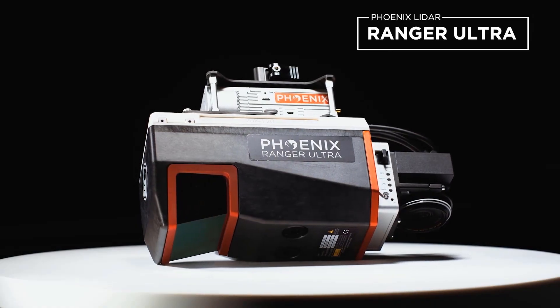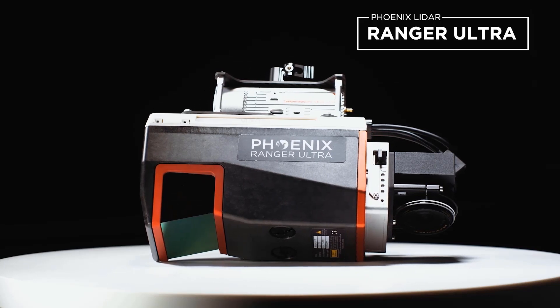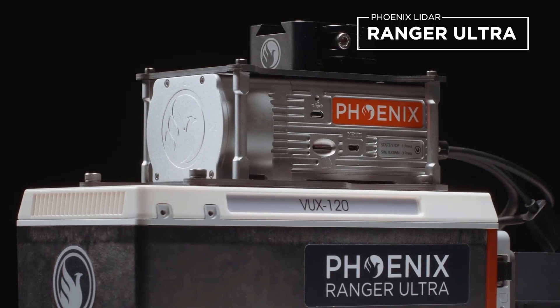The Ranger Ultra LiDAR system is the ultimate solution for any aerial mapping project. With its unique combination of weight, range, accuracy, and pulse density, this system is designed to tackle the most demanding projects with ease.